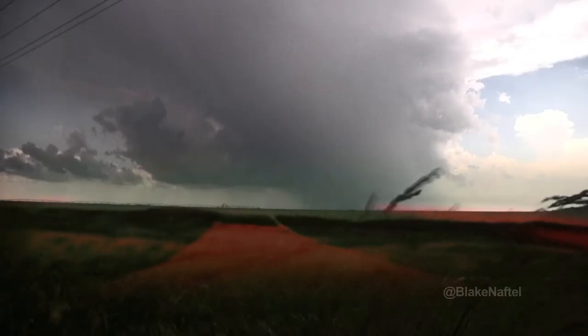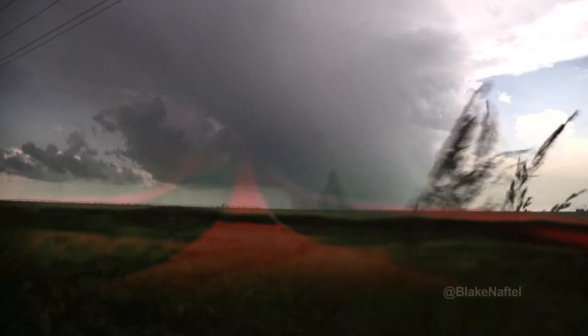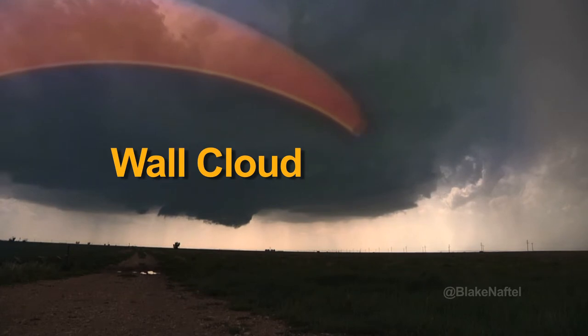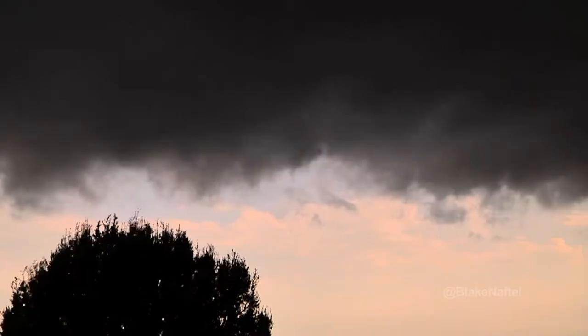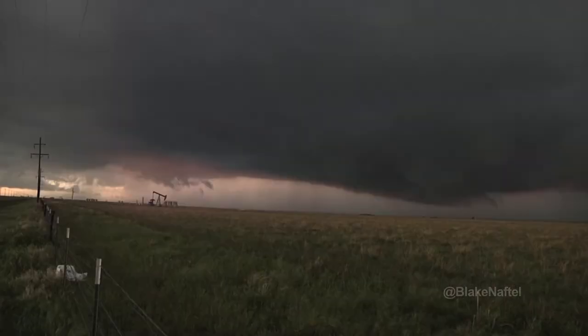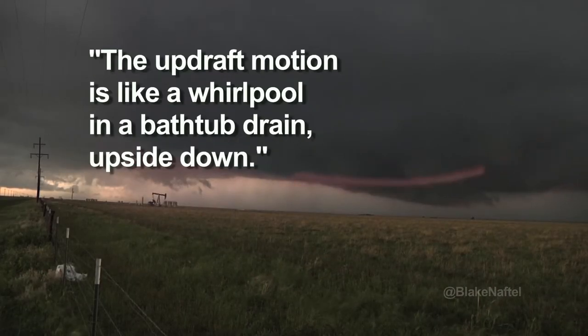This thunderstorm draws air from miles around into its updraft. As the updraft draws air into the wall cloud, the air begins to rotate. As the air approaches the center, it spins faster. The motion is like the whirlpool in a bathtub drain, upside down.